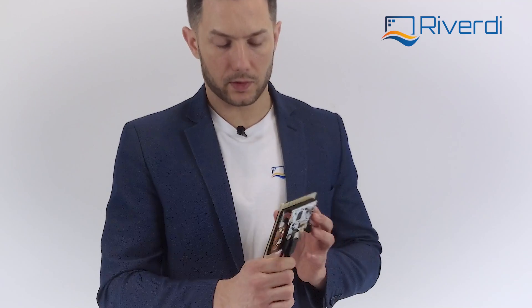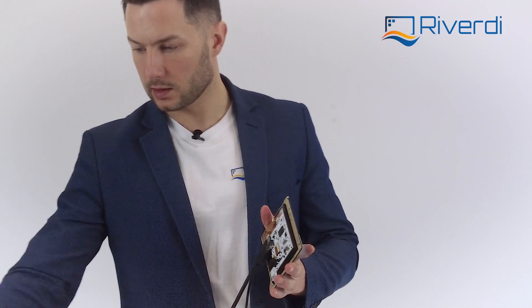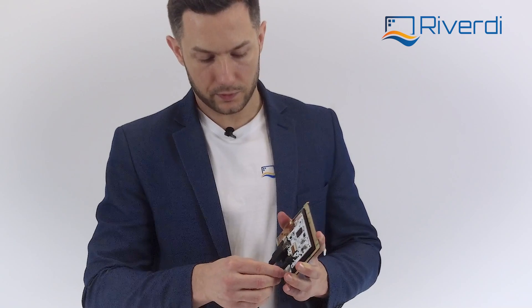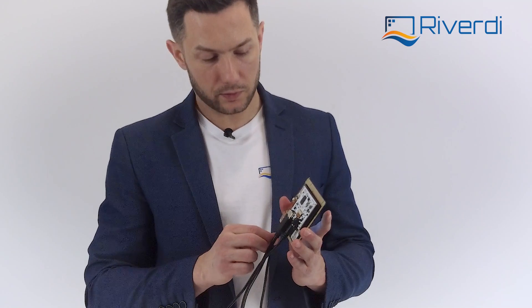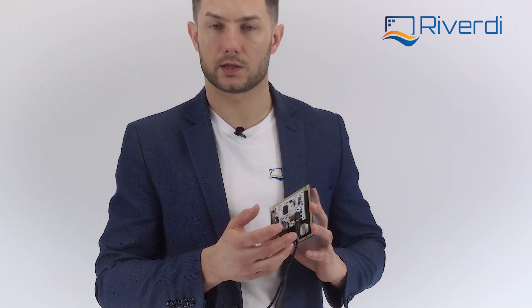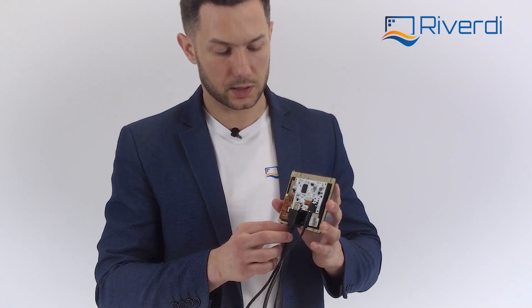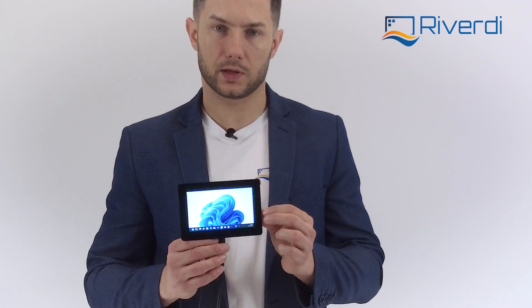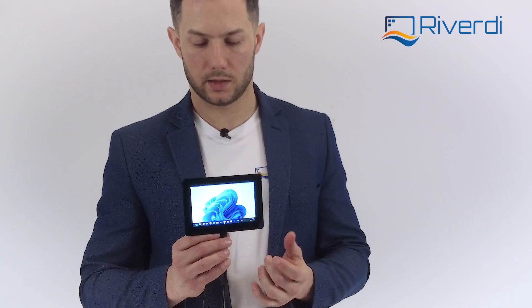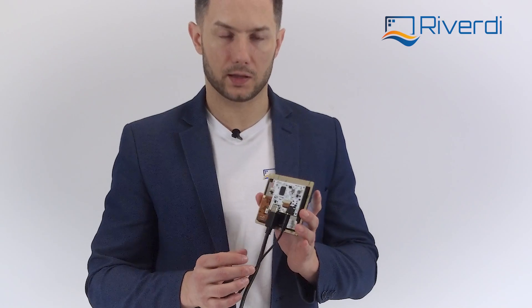We can power the display from USB, which is happening right now. But I can also connect the DC connector — nothing changes visually because the display is designed to select whichever voltage source is higher. Now it has switched to the DC connector since I'm using 12V. Looking at the board, there is a 7 to 36V input range, which is a very wide range and makes it easy to use in any industrial system. Now I can unplug the USB and the display keeps running, though without touch functionality.